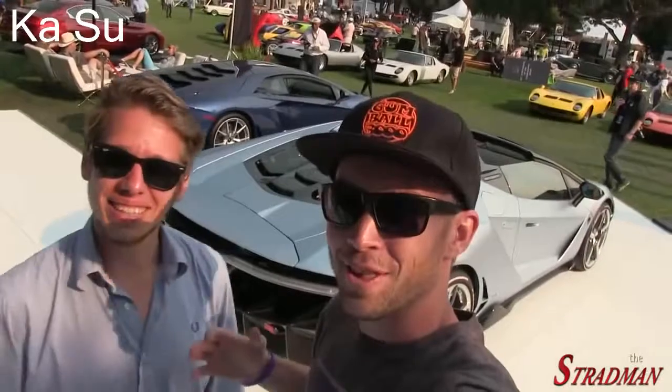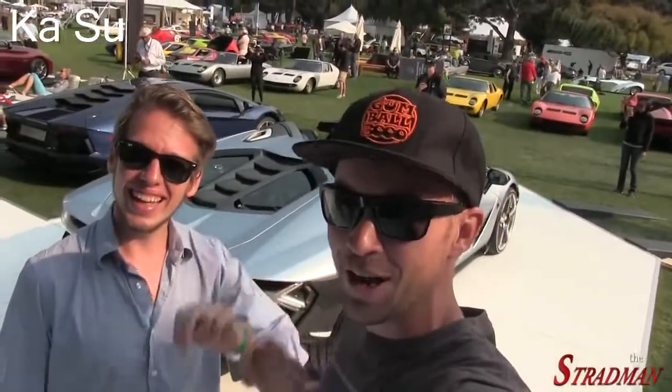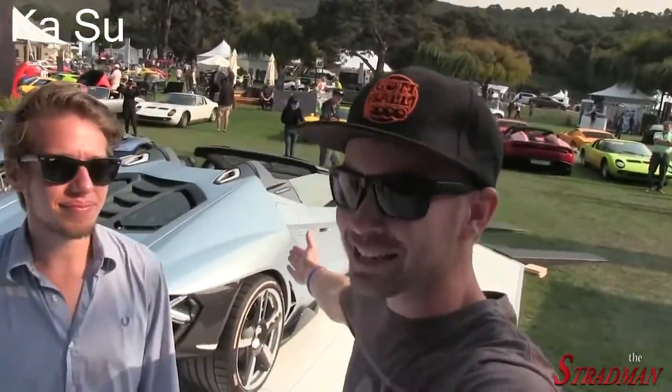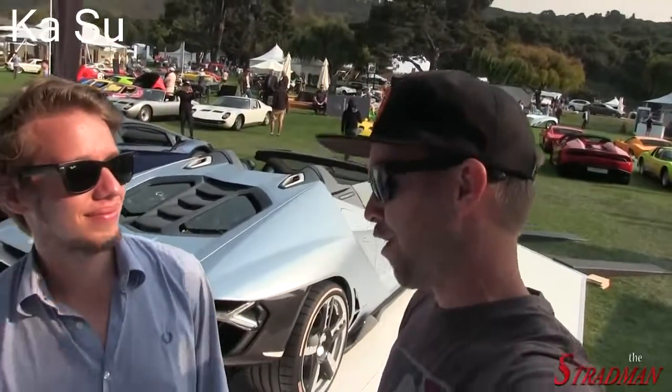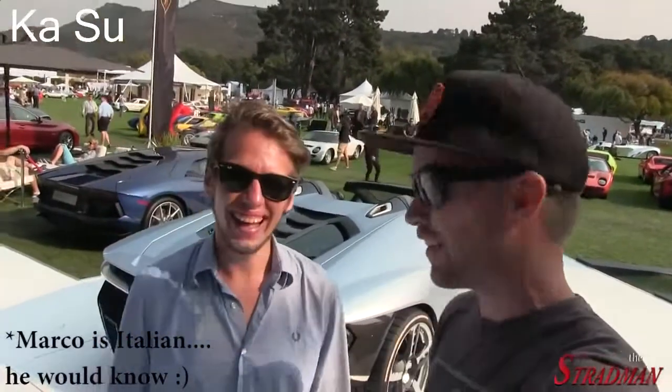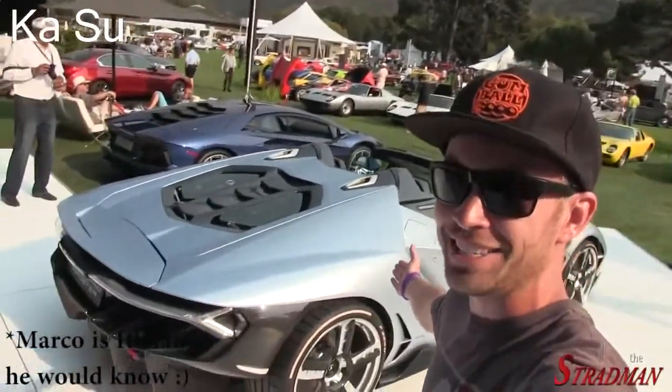This is my buddy Marchettino - be sure to follow him on YouTube, he's got an incredible channel. Now Marco, is it Centenario or Centenario? Centenario. There you guys have it - it is the Lamborghini Centenario.